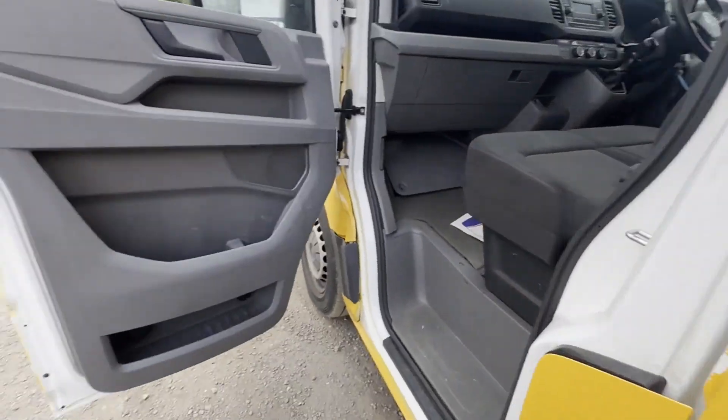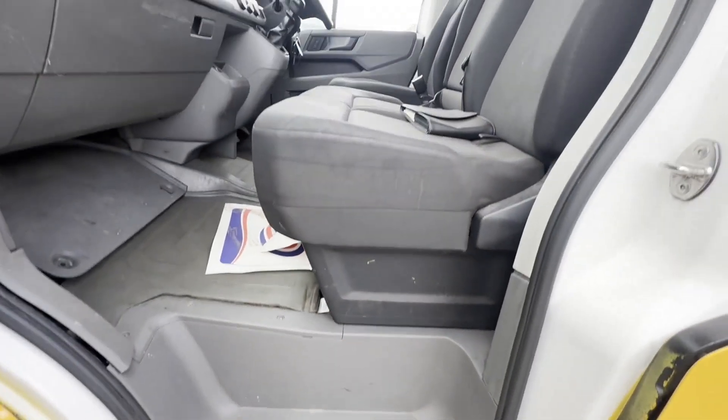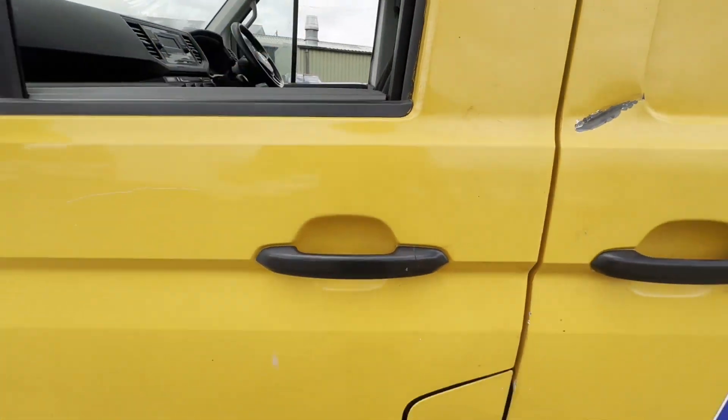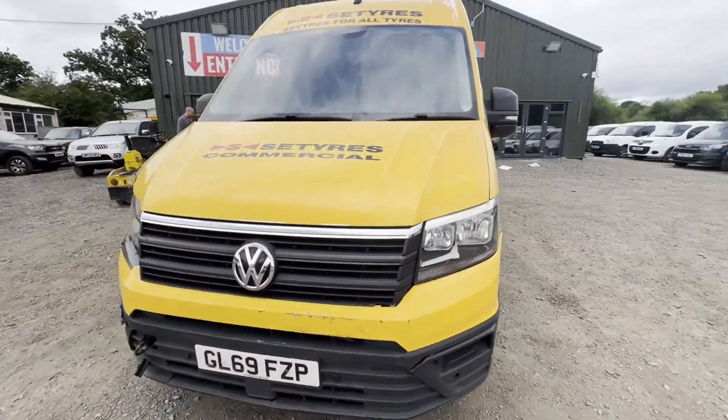Two keys, EU status Euro 6, HPI clear, cap retail 9,950 pounds plus VAT. Click the link in the description for pictures and more info. Alternatively, call or WhatsApp us on 07401 199 72.